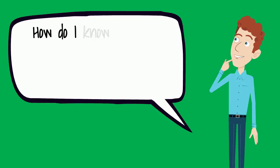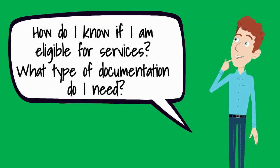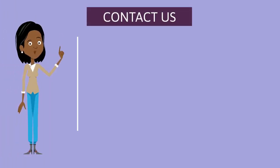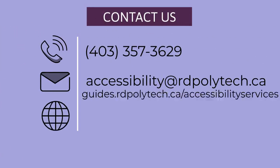How do I know if I'm eligible for services? What type of documentation do I need? If you're not sure whether you have a disability, or if you haven't used services in the past but your situation has changed, contact the Accessibility Services Office for guidance.